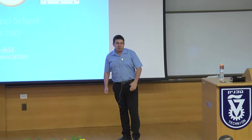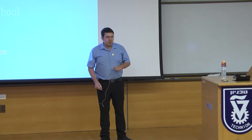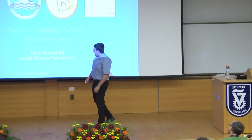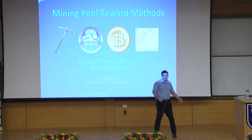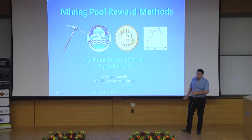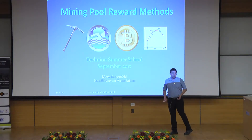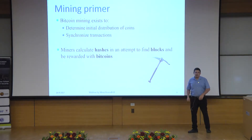I'm Manny, from the Israeli Bitcoin community, and I'm here to talk about mining pool reward methods. A few disclaimers: this talk will be rather technical, though I won't go too deep into the details. Unlike some other talks this week, this isn't based on a recent development. Most of the research is about six years old, but it's a fundamental topic that I don't think enough people are aware of.